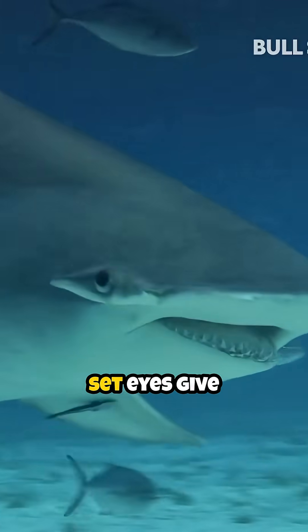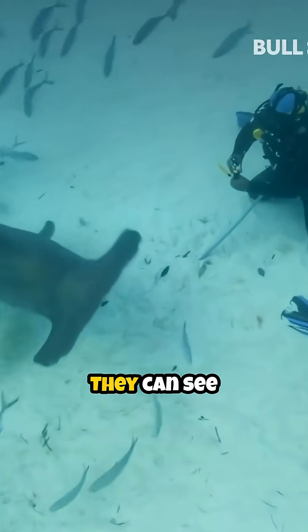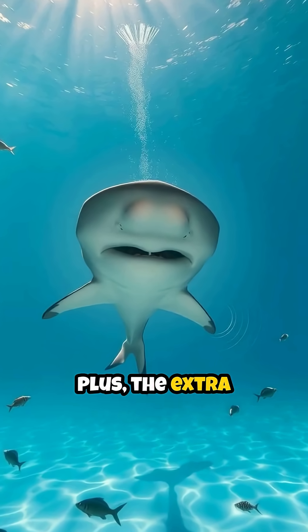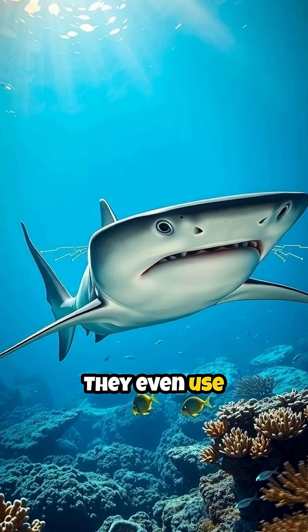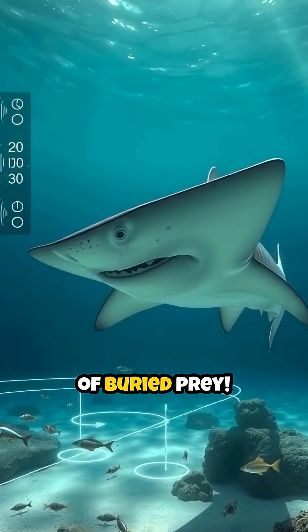Those widely set eyes give them incredible 360-degree vision in the vertical plane — they can see above and below them at the same time. Plus, the extra space between their nostrils helps them be super good at finding prey by smelling in stereo. They even use their hammerhead like a metal detector to sense the electrical fields of buried prey.